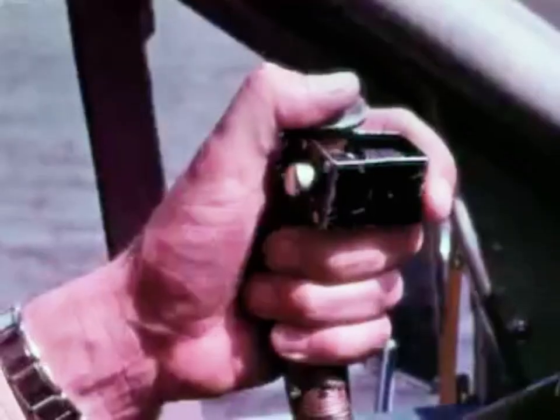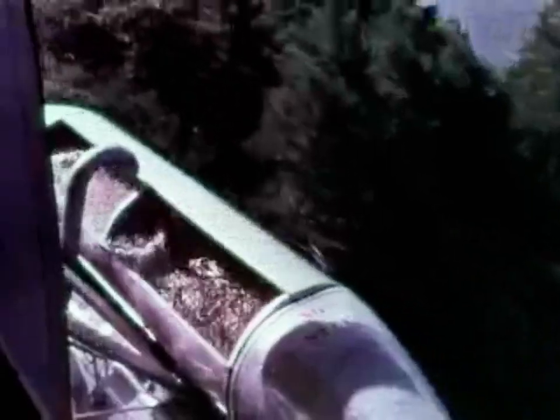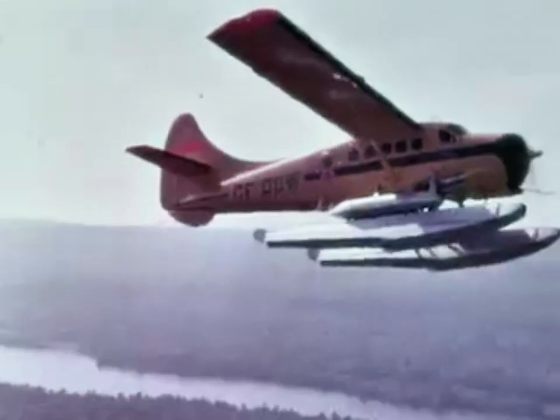The water is released from the tanks in two seconds. Water dropping is primarily a holding action to keep down the acreage of the fire — it must be followed up by ground control or the effect may be wasted.